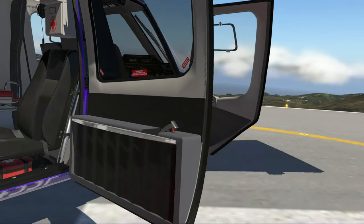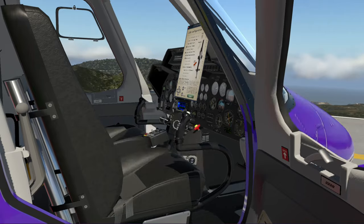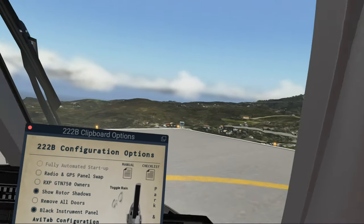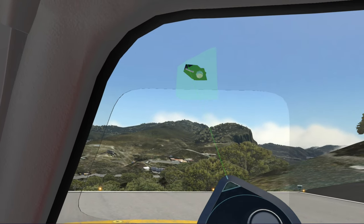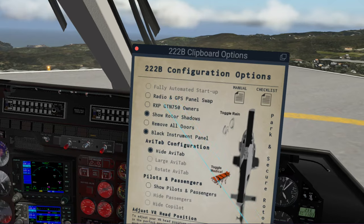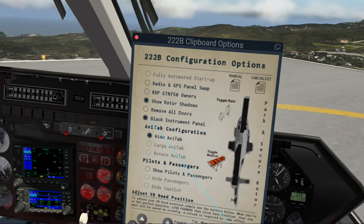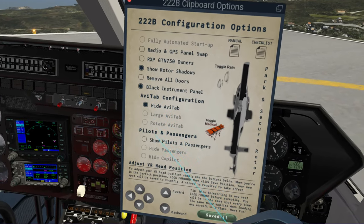Let's go back outside and close the door. We are now a private helicopter for Life Flight. We'll get back in the pilot's seat and close this side door. You'll notice the sounds changed slightly — he did work on the sounds using FMOD, so everything has had tweaks and updates, and it really does sound good. You can see the radio GPS panel; for those of you who have the GTN 750, that's all in there. You can remove all the doors. The instrument panel you can still change to black or to gray — I kind of prefer the black one.